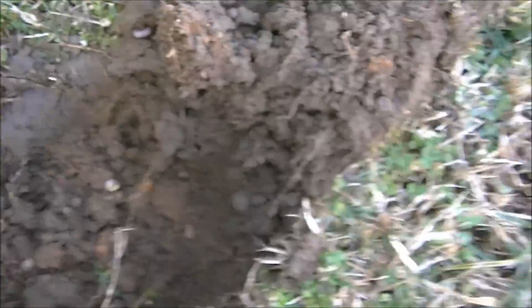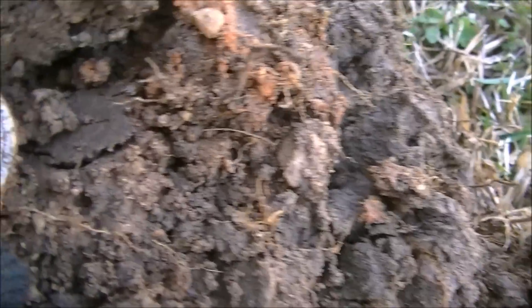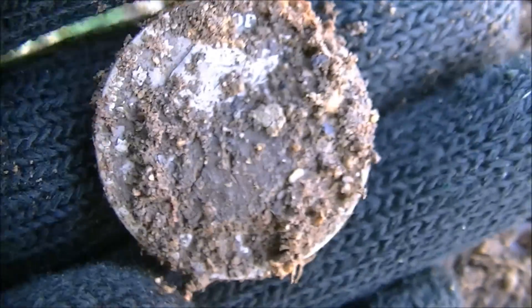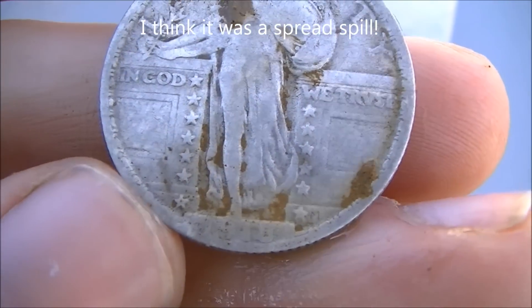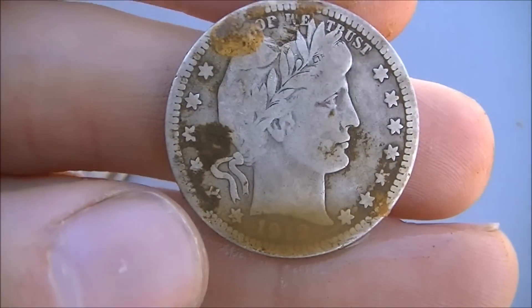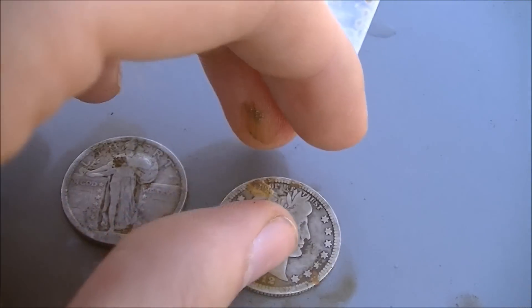Only a couple yards from the SLQ, I got a 648 high tone about four inches down by the base of the driveway, and I hit another silver quarter. It's a Barber — oh my goodness! I thought it was going to be a Washington from the really thick rim, but the detail on the back is really nice. After rinsing them off, they were about a yard and a half apart — possibly dropped around the same time. The SLQ is a 1918 — an early one with a date on there. The Barber is a 1912, a nice VG coin. Beautiful pieces.